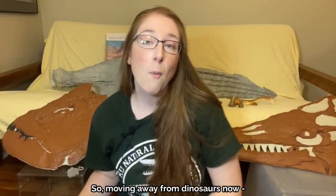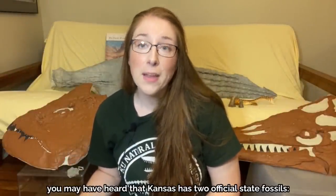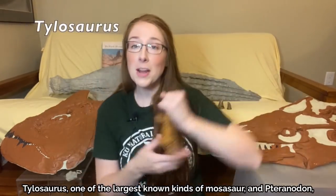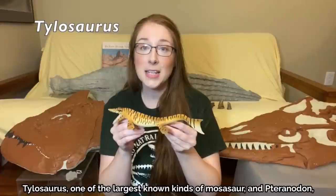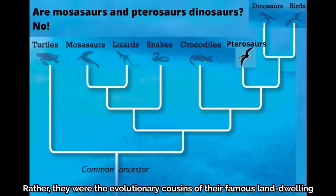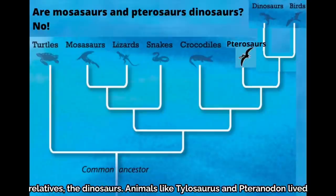Moving away from dinosaurs, you may have heard that Kansas has two official state fossils: Tylosaurus, one of the largest known kinds of Mosasaur, and Pteranodon, a flying reptile. Neither of these extinct animals were dinosaurs. Rather, they were the evolutionary cousins of their famous land-dwelling relatives, the dinosaurs.